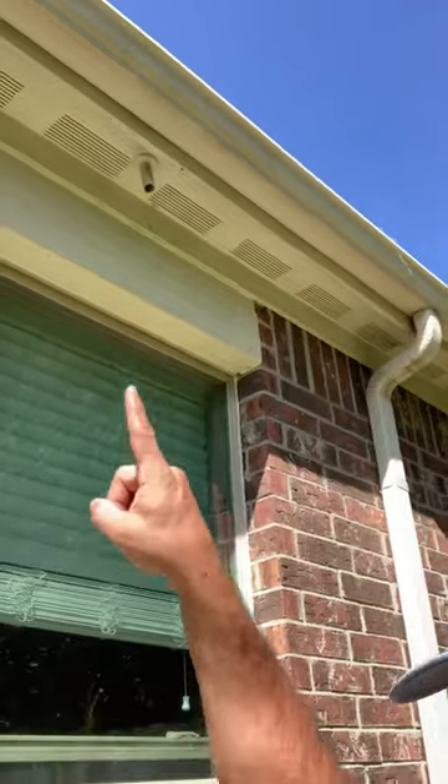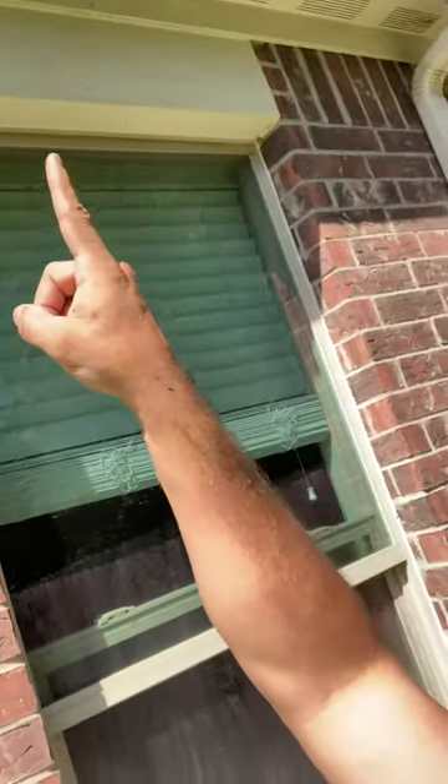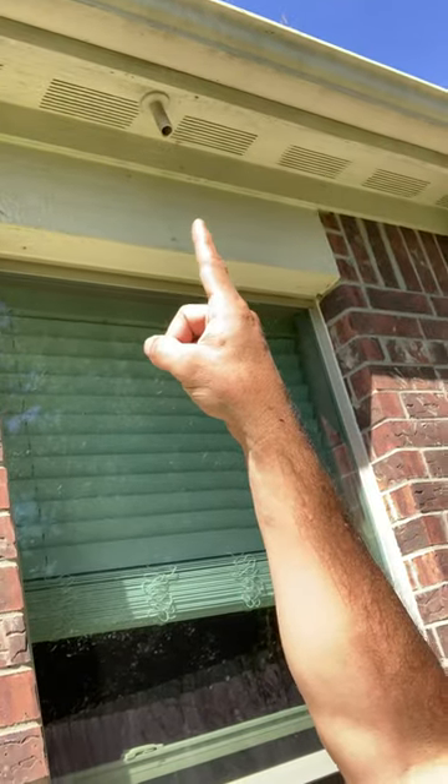Look at that one right there — you might be able to see a drip coming out. Funny thing is, I've put out a couple of these videos now about the drain lines, and lots of you have gone outside and actually looked at yours and found, hey, Chris was right, mine's dripping.